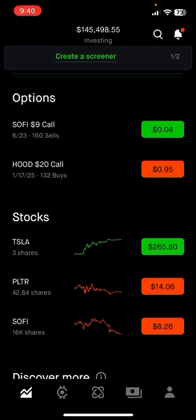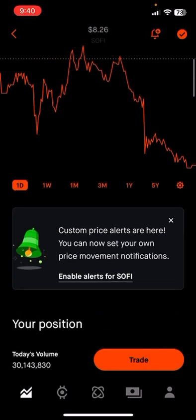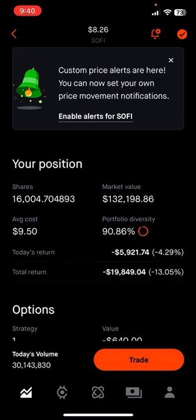So I've got 16,000 shares of SoFi now. I'm down 13% or about $19,000–$20,000 on those. But SoFi is a good company that should be profitable this year, and once it becomes profitable it should run.